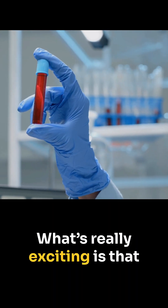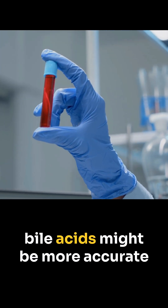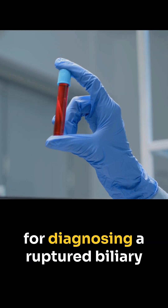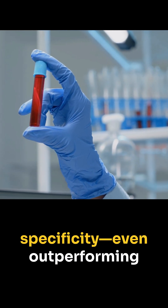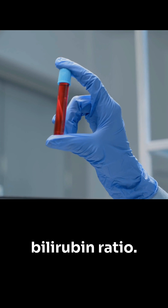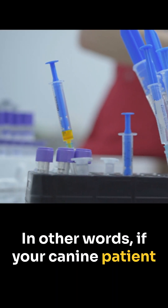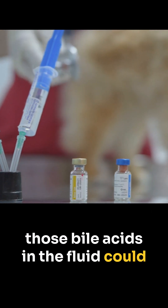What's really exciting is that the authors discovered measuring abdominal fluid bile acids might be more accurate for diagnosing a ruptured biliary tract, with high sensitivity and specificity, even outperforming the classic fluid to serum bilirubin ratio. In other words, if your canine patient has suspected bile leakage, checking those bile acids in the fluid could be considered.